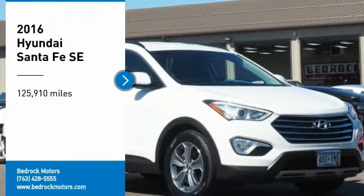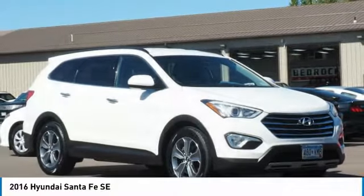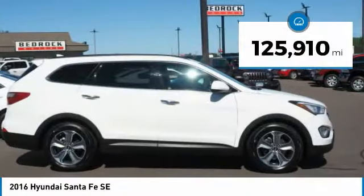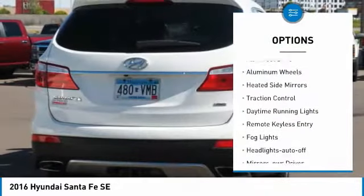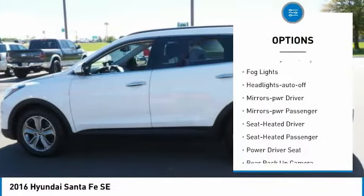Come test drive the 2016 Santa Fe — style, quality, performance, value. Need we say more? This vehicle has less than 130,000 miles. Here are some of this vehicle's great options: all-wheel drive, aluminum mirrors, heated side mirrors, traction control, daytime running lights.